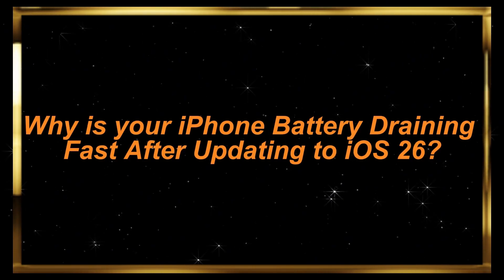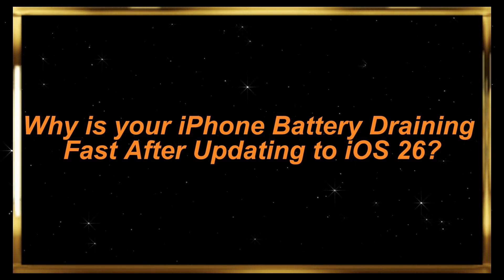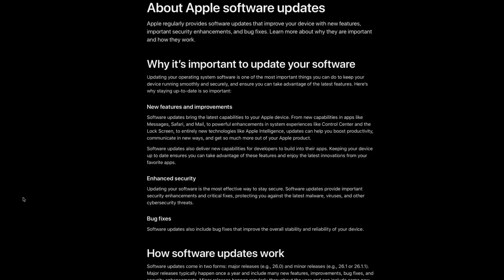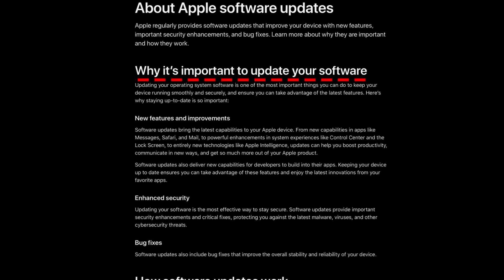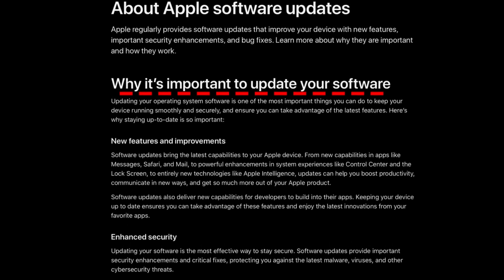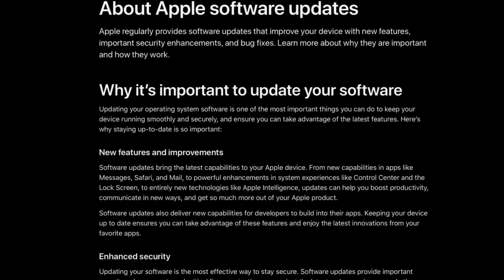Why is your iPhone battery draining fast after updating to iOS 26? Let's look at Apple's official support document about Apple software updates. They explain why you should update your device and how software updates work, but most importantly, they talk about performance and battery life impacts.